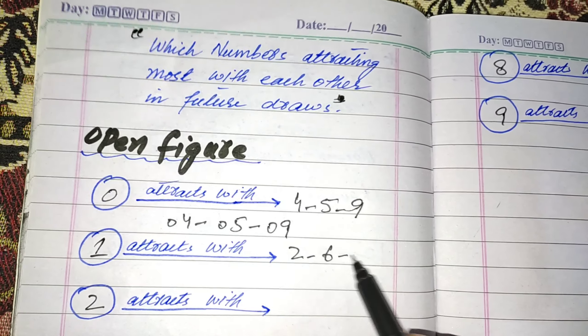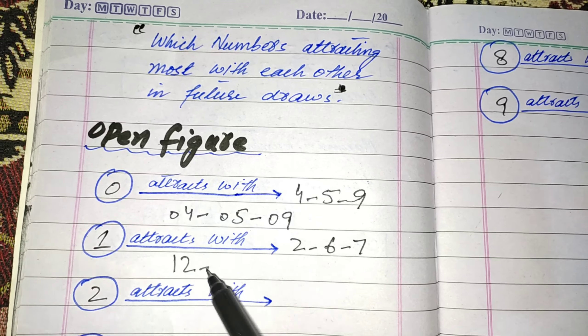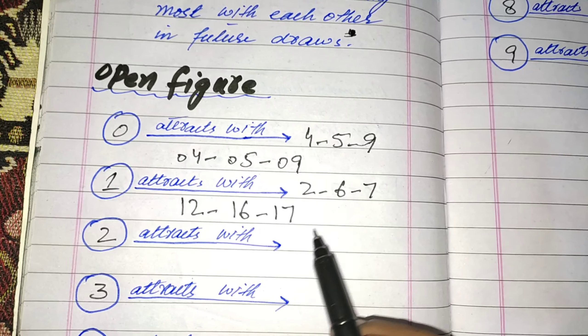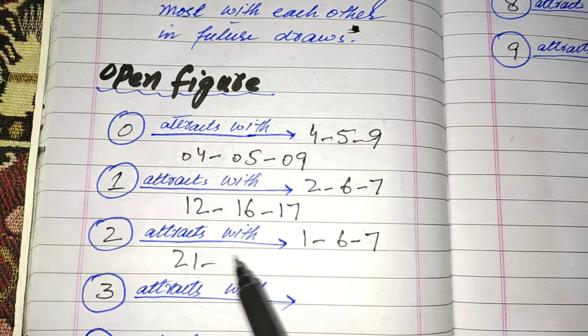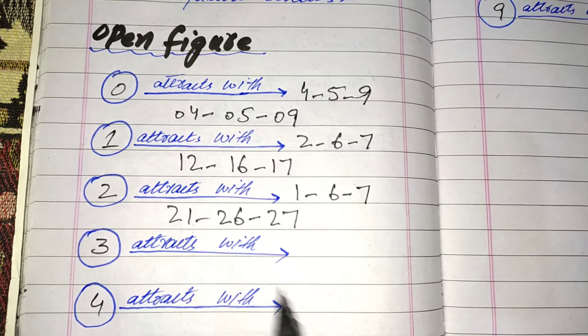Pairs for 1 are 1-2, 1-6, and 1-7. In 2, attacks with 1, 6, and 7. Pairs are 2-1, 2-6, and 2-7. In 3, mostly attacks with 1, 6, and 8.